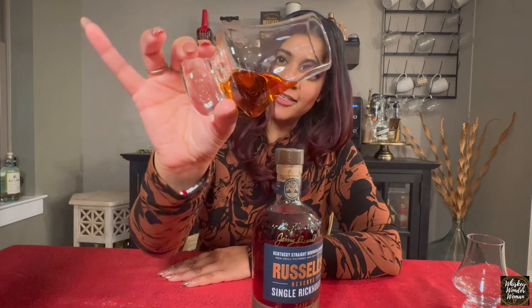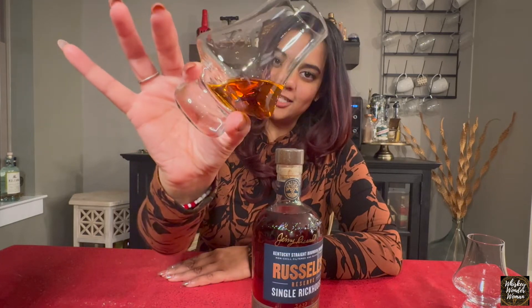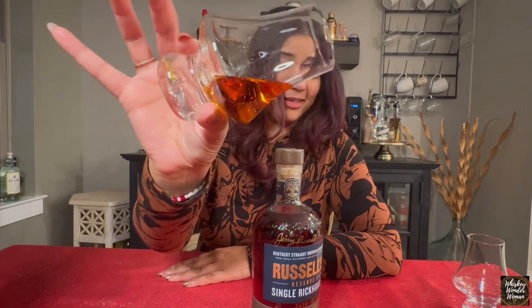Oh, I love that sound. There you go — get a look at the pour. Look at that color. There's definitely some age in there, you could just tell.